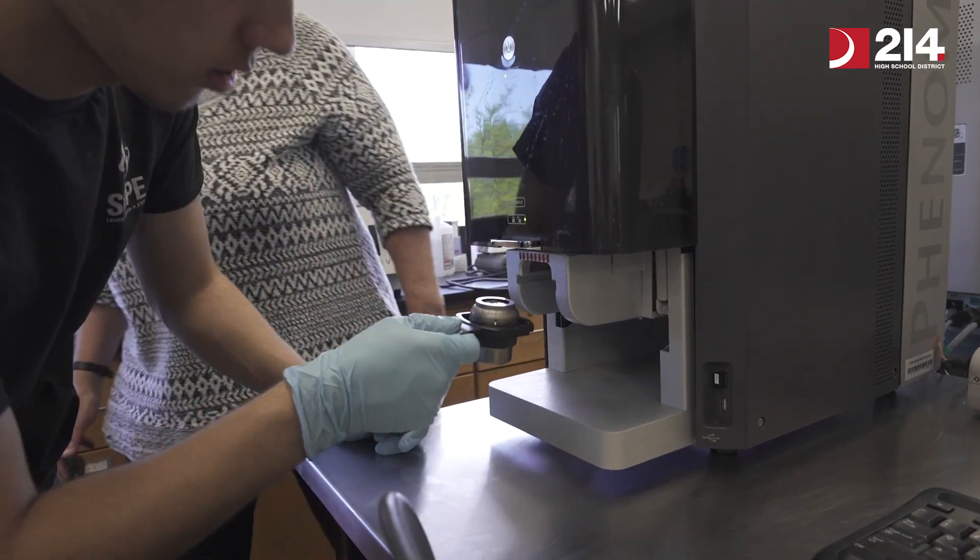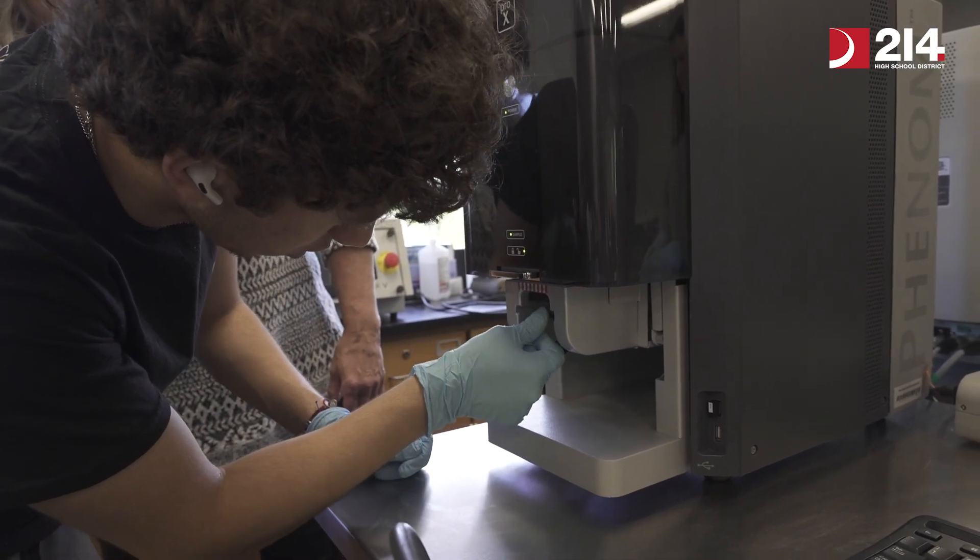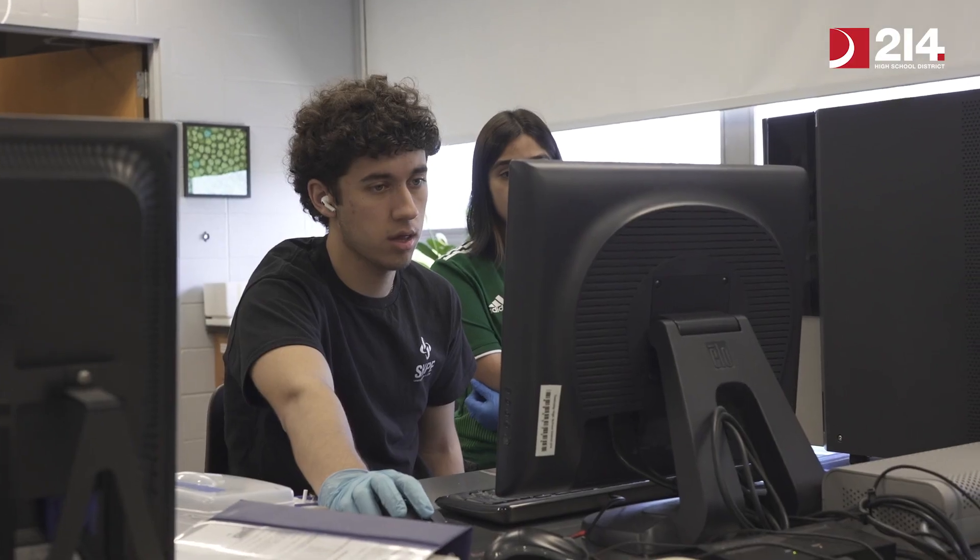Perhaps some of the most used and well-liked microscopes in our lab are our scanning electron microscopes. Our students become experts at using scanning electron microscopes during their time in our nanotechnology course.